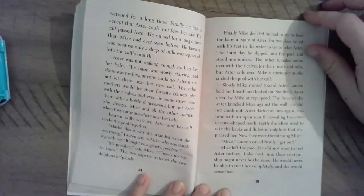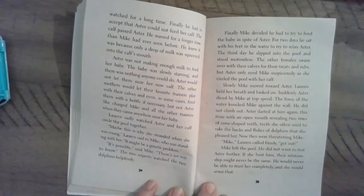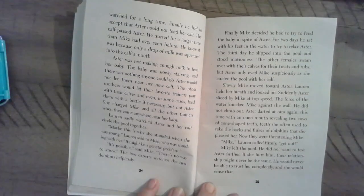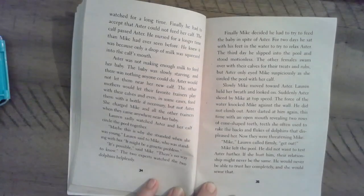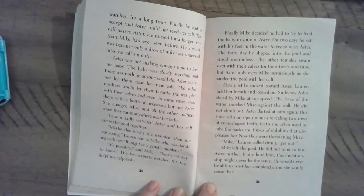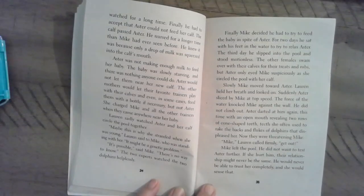Finally, Mike decided he had to try to feed the baby in spite of Astor. For two days he sat with his feet in the water to try to relax Astor. The third day he slipped into the pool and stood motionless. The other females swam over with their calves for their treats and rubs, but Astor only eyed Mike suspiciously as she circled the pool with her calf. Slowly, Mike moved toward Astor. Lauren held her breath and looked on. Suddenly, Astor sliced by Mike at top speed — the force of the water knocked Mike against the wall. He did not climb out. Astor darted at him again, this time with an open mouth revealing two rows of cone-shaped teeth.